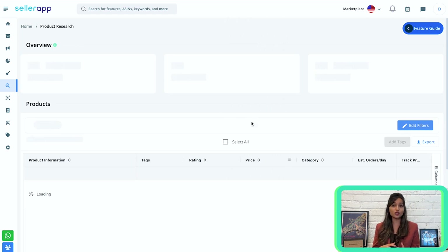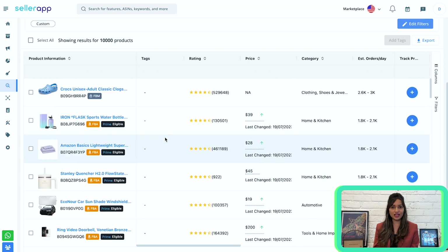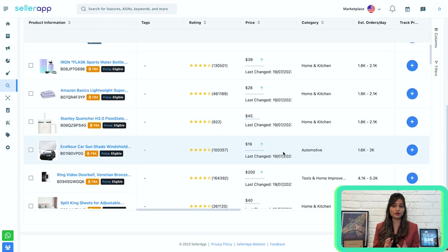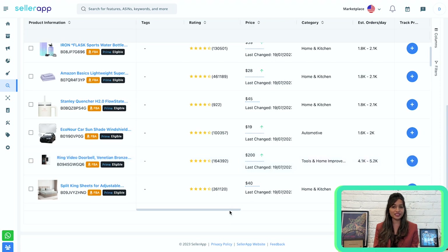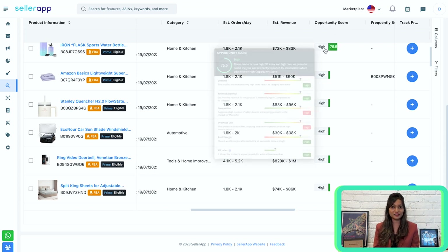Click on search products. Here you'll find the overview section — these values are for page one products. Once you go to page two, the overview values will be totally different. Out of all these products, which one will give you the best opportunity to sell on Amazon? That is determined by the opportunity score, which determines the sales potential of your product. It's SellerApp's exclusive feature where the algorithm scores products based on all of these criteria.